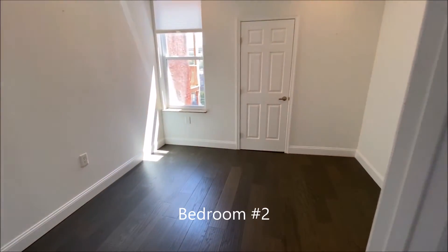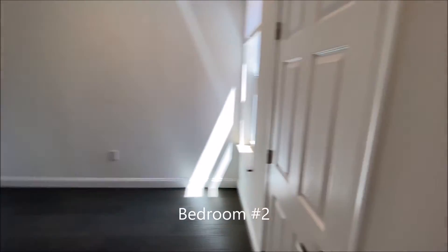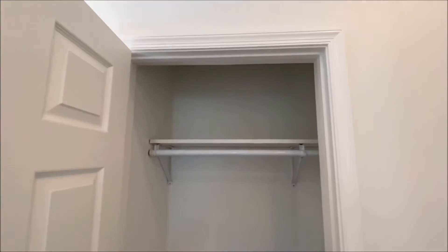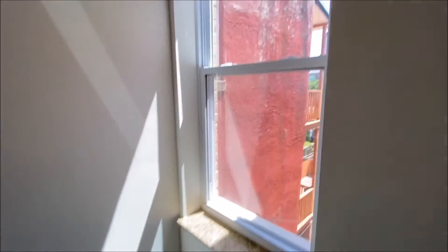Bedroom number two. This is the smallest of the bedrooms. Full size or even a queen size bed fits in here, with a nice closet space and plenty of light.